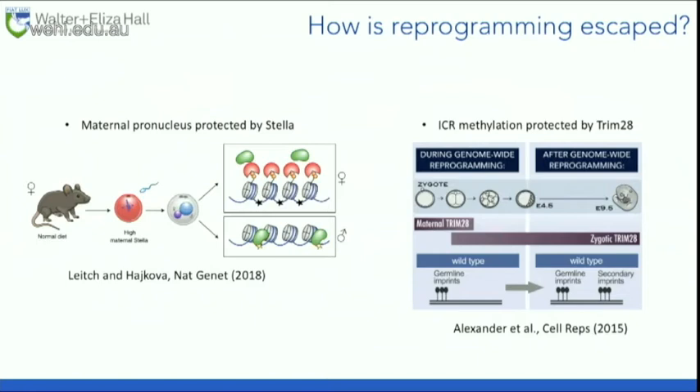How do regions escape epigenetic reprogramming? There are actually lots of different ways, but it turns out maternal effect genes again are key. The maternal pronucleus survives active DNA demethylation because the oocyte comes preloaded with a protein called Stella. Stella binds DNA methylation and blocks TET-mediated demethylation — if you don't have Stella binding, you get erasure. Imprinted genes work similarly: they have a protein similar to Stella, TRIM28, which does essentially the same thing at imprinted genes.